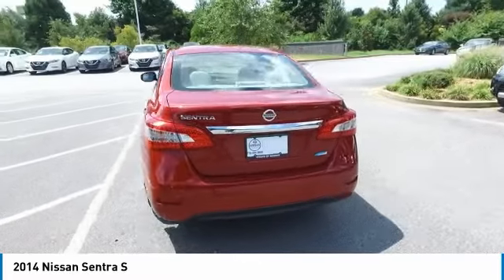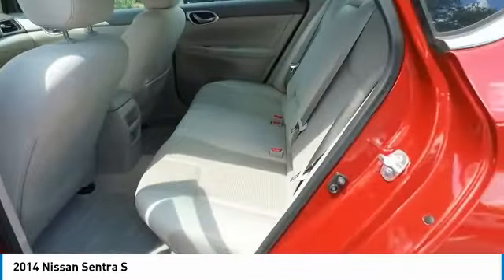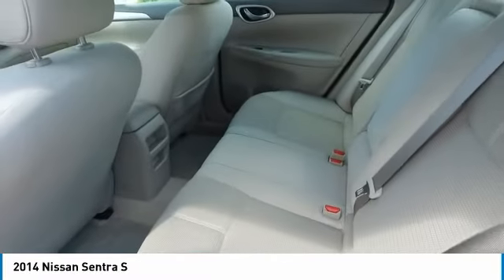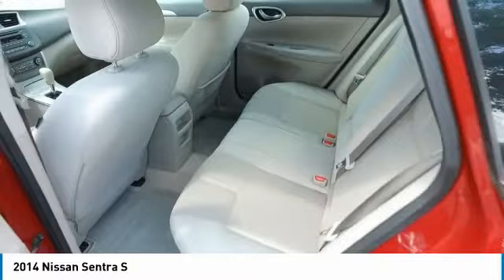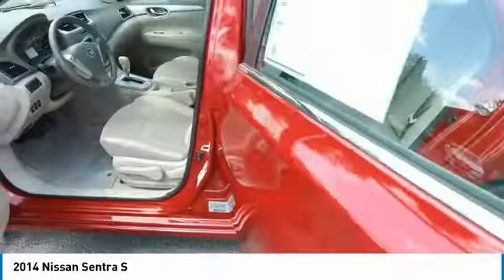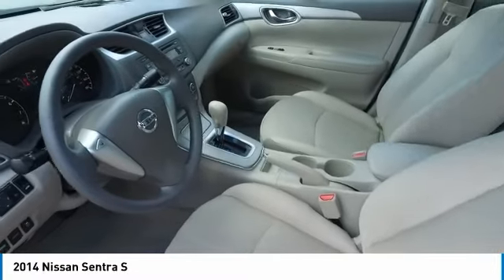Here are some of this vehicle's great options: anti-lock braking system, traction control, air conditioning, Bluetooth wireless data link for hands-free phone, power steering, cruise control, aluminum wheels, AM-FM stereo radio, climate control automatic, climate control multi-zone.